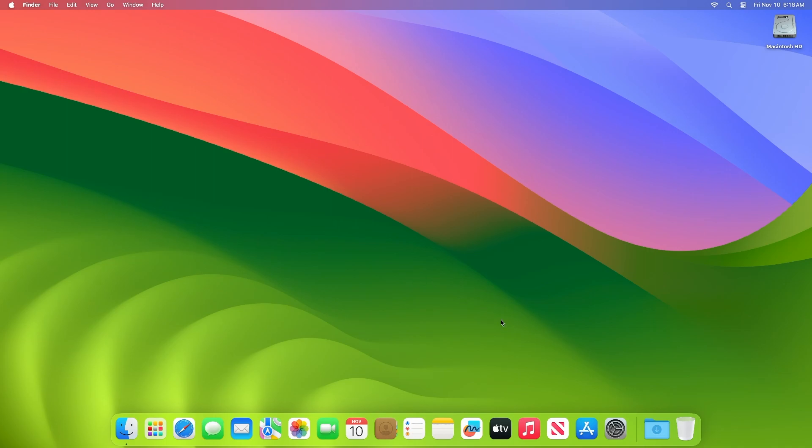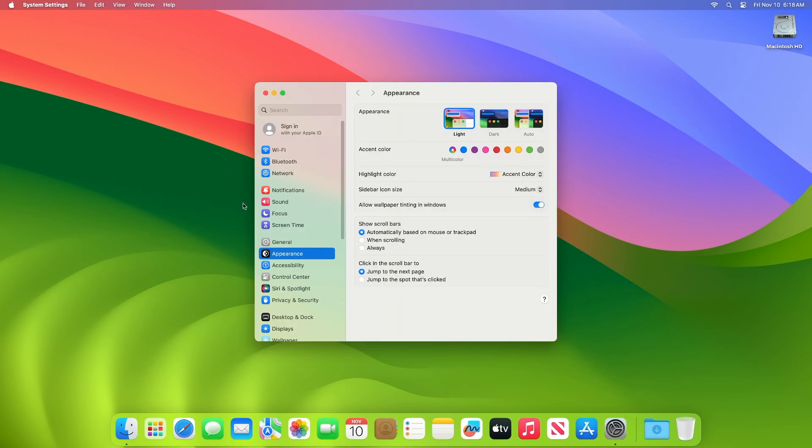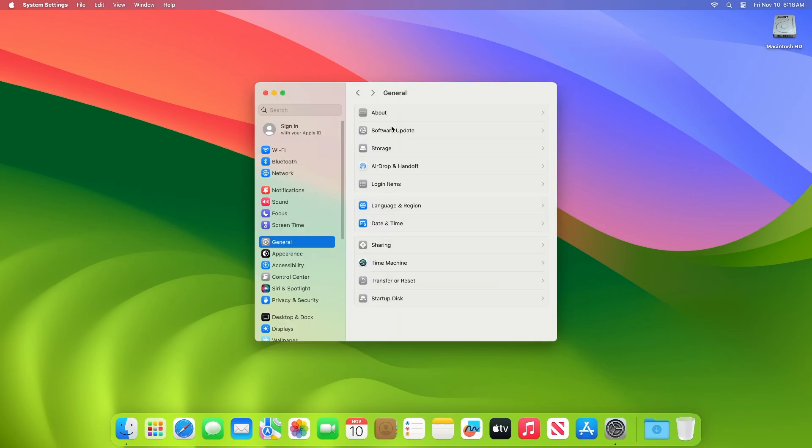To update your Mac to macOS Sonoma 14.1.1, simply open System Settings, then go to the Software Update section, and then check for updates.